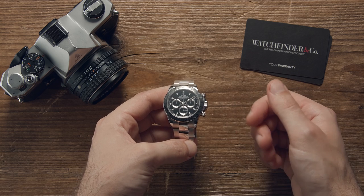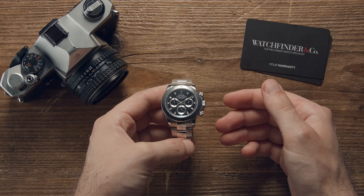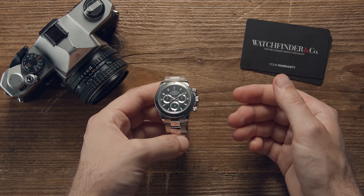The new shiny ceramic Daytona may have stolen the limelight, but is the steel-bezeled 116520 still a watch worth having?